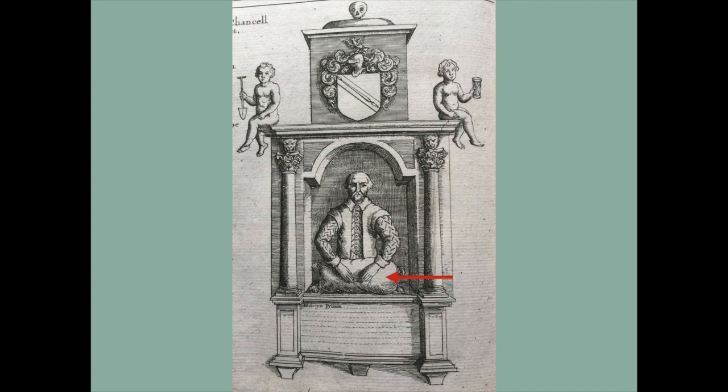A couple of interesting aspects about this. You can see at the top he's got himself a coat of arms — he's rather gone up in the world for a wool dealer. Have a look at this little cherub: he's holding an hourglass, and therefore he represents time.